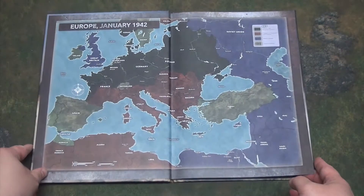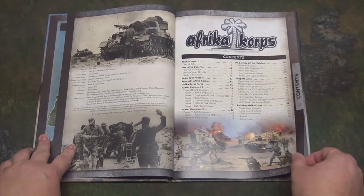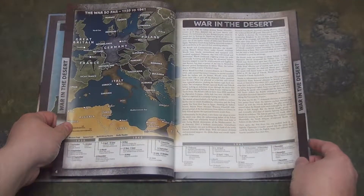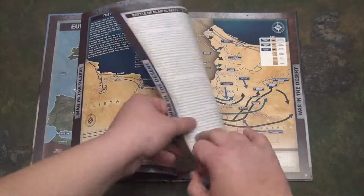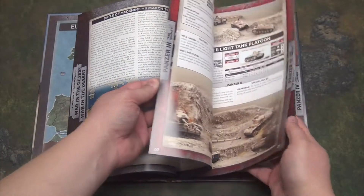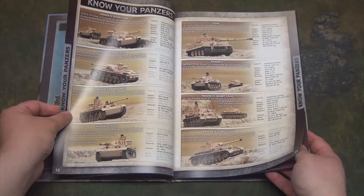You're greeted immediately with a nice map of Europe in '42, a table of contents. One thing I have to give Battlefront credit for is the amount of color and detail they put into the books. With the history section, they give a nice brief overview of what's going on — the conflicts and the forces. In comparison to some other books, it may not be as detailed as you might like, but at least it's informative.